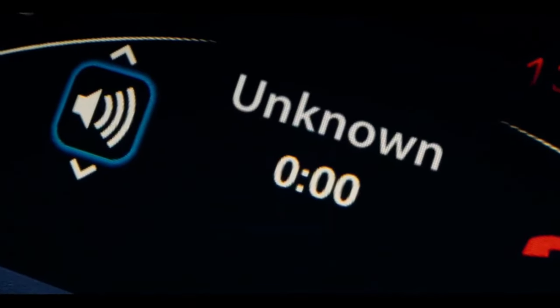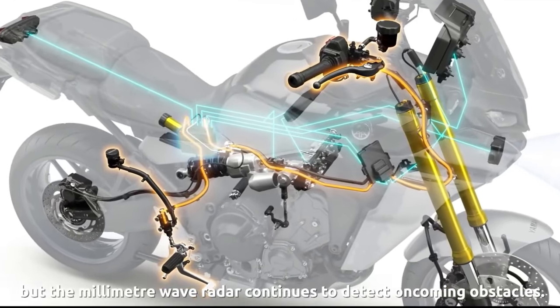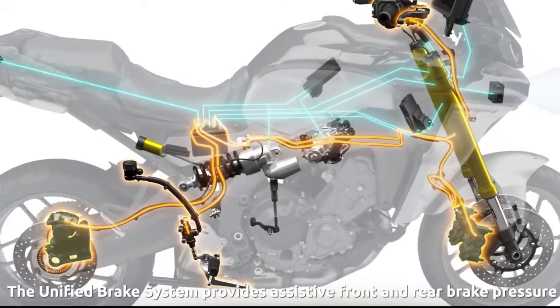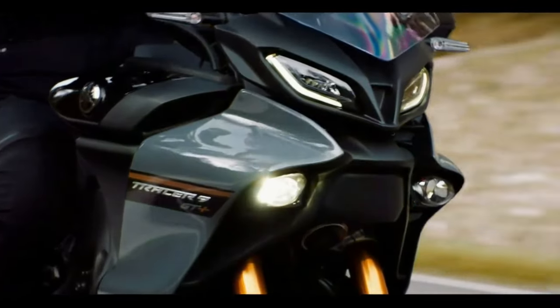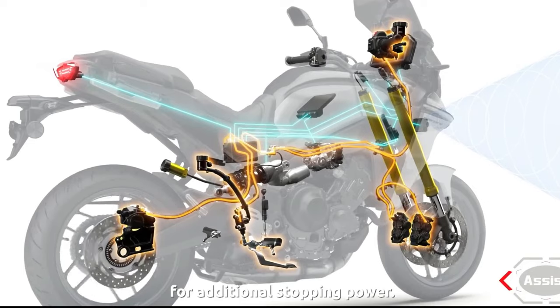As for the mechanical components of Yamaha's braking system on the 2024 Tracer 9 GT Plus: up front you get a pair of 298mm hydraulic brake discs, and in the rear a single 267mm hydraulic brake disc. ABS comes standard at both ends, but you probably expected that given all the other tech that's present on this bike.